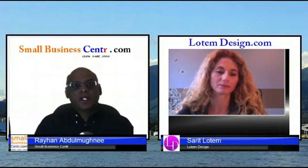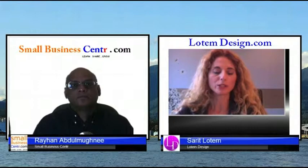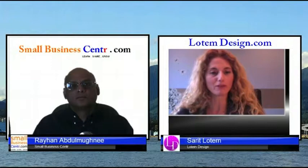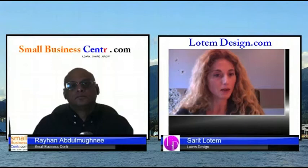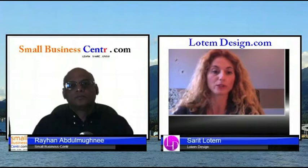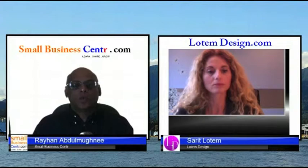Now they've built and promoted their website — how do they make changes? Do they call you, or can they do it themselves? I love using WordPress. It's a platform where, when the process is over, I give the website to my clients — the login, the password, everything. They own their website and can easily go in and edit and tweak the wording by themselves. If they'd rather not do it themselves, they can hire me on an hourly basis, but that's optional.